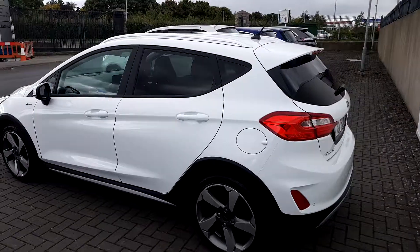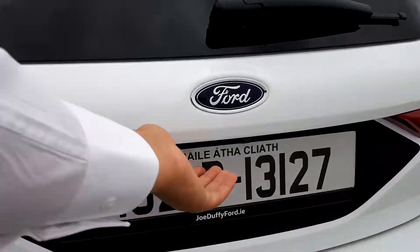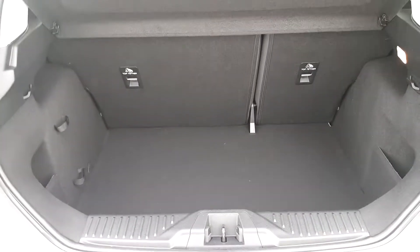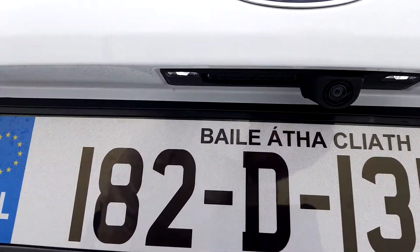The car also has privacy glass. Now we reach the boot — we can see that the boot is spacious. This car also comes with parking sensors and a reversing camera.